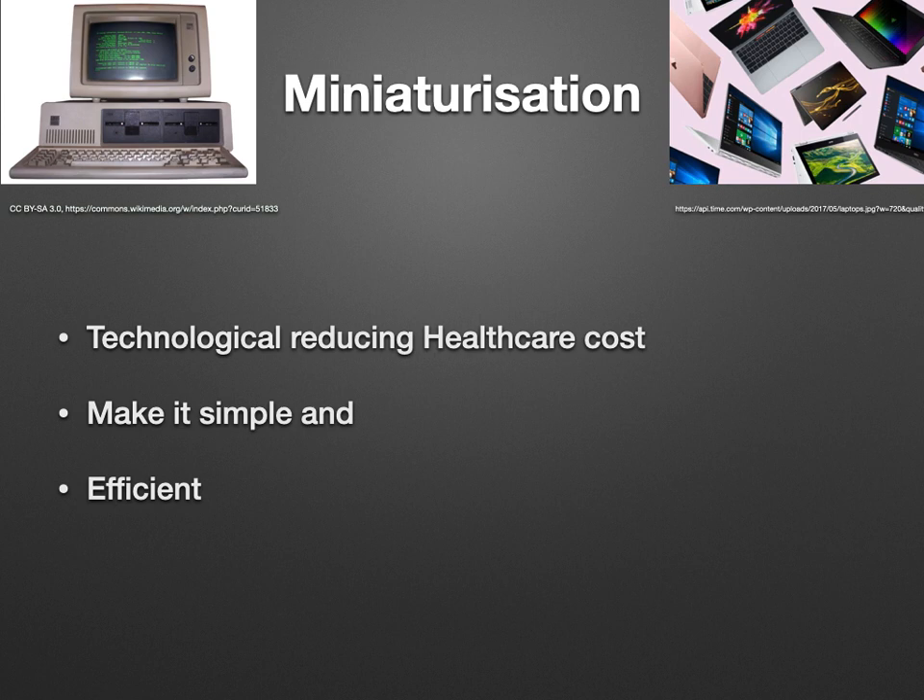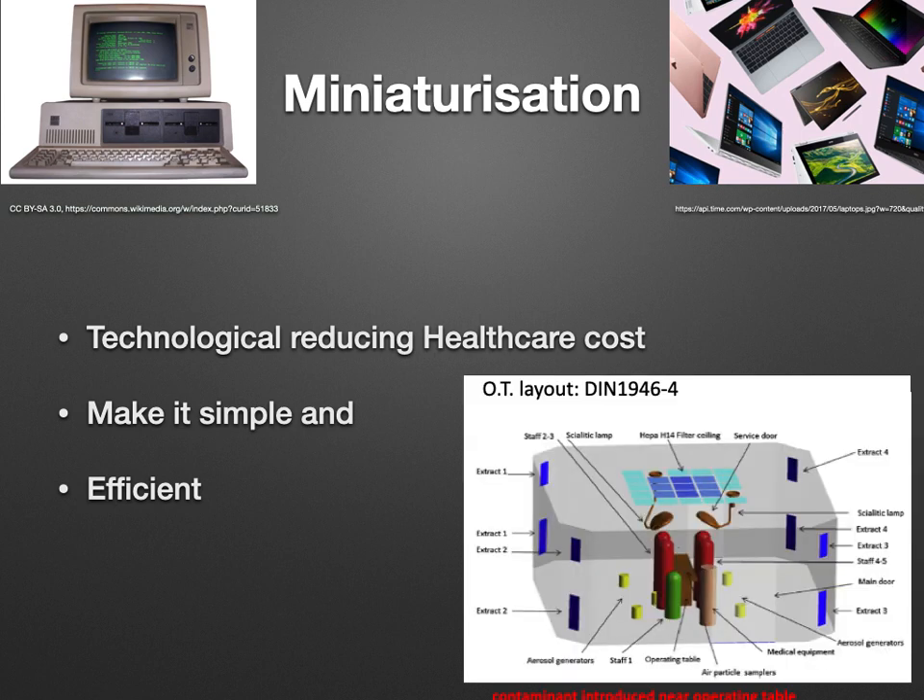Technological advancement should reduce healthcare costs. We know the advantage of negative pressure in removing aerosols directly into the atmosphere, but it should also reduce healthcare costs. The second objective was simplicity — it is easy to make complex things, but simple devices are more beautiful and more useful, while still being highly efficient. In a positive pressure operation theatre, how can we bring a negative pressure chamber concept in? We thought of a miniaturized device that lies just near the head end of the operation table over the patient's head, where aerosol-generating procedures are performed, or when a patient in ICU is on CPAP or nasal flow oxygen.